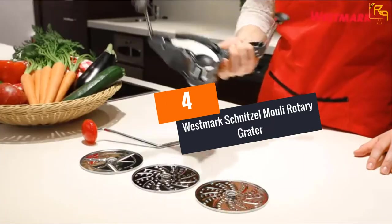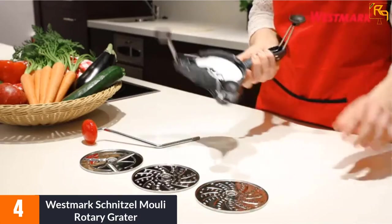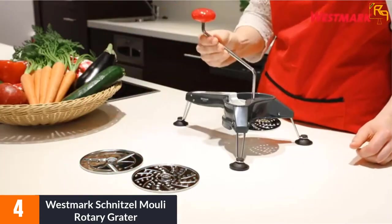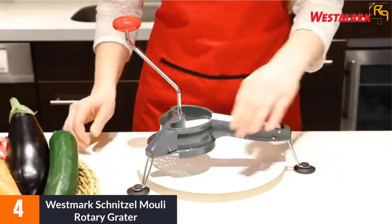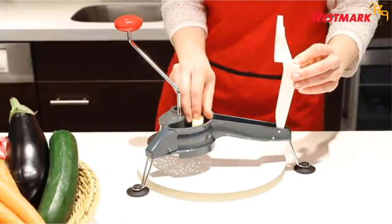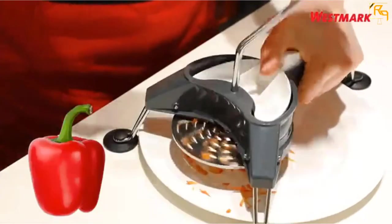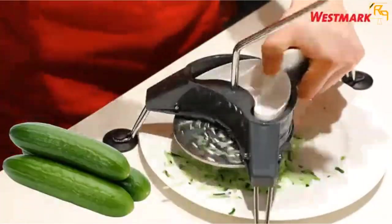At number 4: the Westmark Schnitzel Mouli Rotary Grater. The cheese grater has a sturdy and durable stainless steel construction that ensures a long service period. The base has an ABS base and a handle that enhances comfortable use and confidence against sliding. It also comes with three rubber suction feet that prevent it from sliding and causing injuries. It is easy to clean with only water and soap. It comes with three different interchangeable blades for slicing, grating, and cutting.